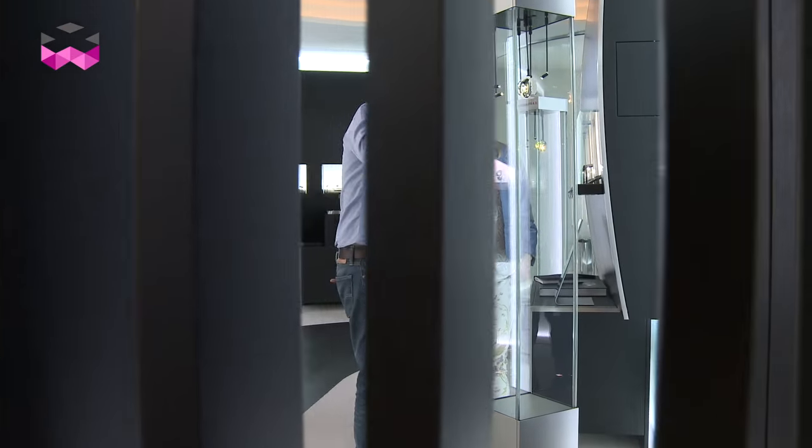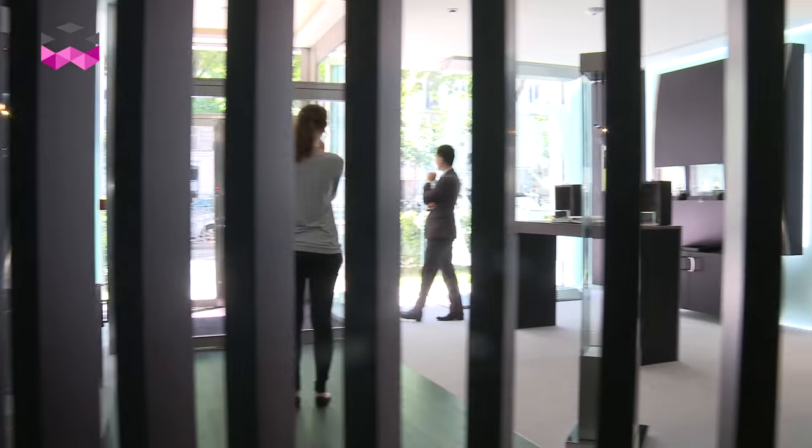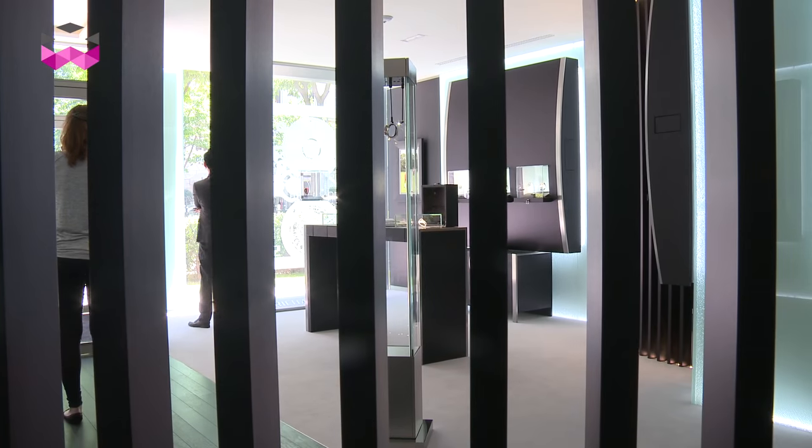We're in Paris on the very ultra-chic Avenue Matignon where Richard Mille has just opened their new Parisian boutique on two floors, 200 square meters. We're also a few hours away from the opening of the 2015 Roland Garros Tennis Championship, and the brand took this opportunity to introduce the new version of the Rafael Nadal Tourbillon watch, the RM27-02. Let's find out!